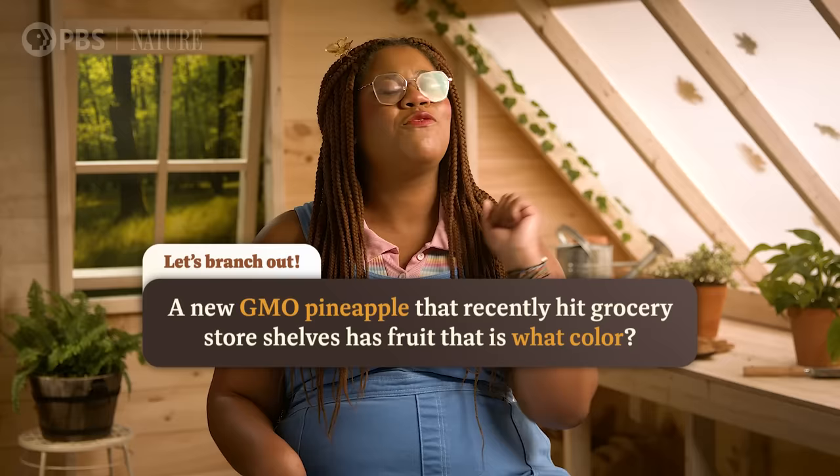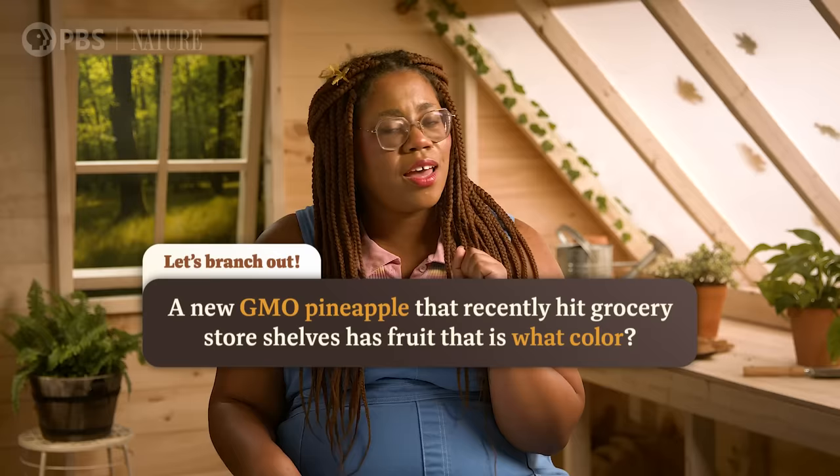Next time, we'll be learning about how plants relate to each other and their communities, and how ecologists and plant lovers are saving plant species from extinction! A new GMO pineapple that recently hit grocery store shelves has fruit that is what color? Get the party started in the comments right now!